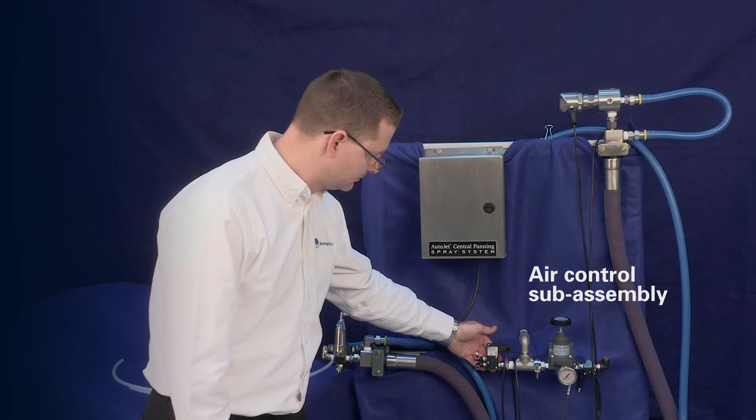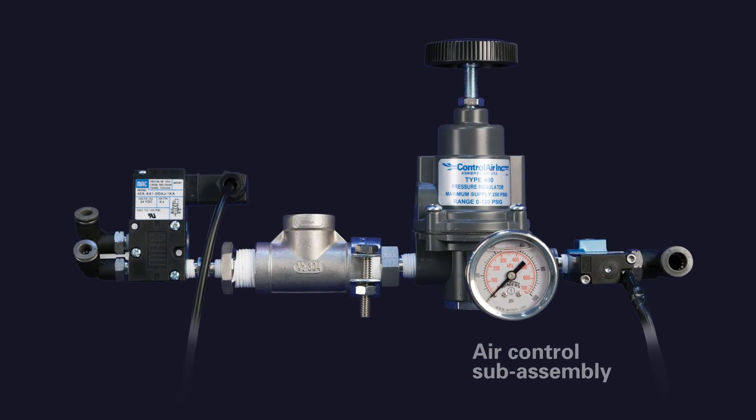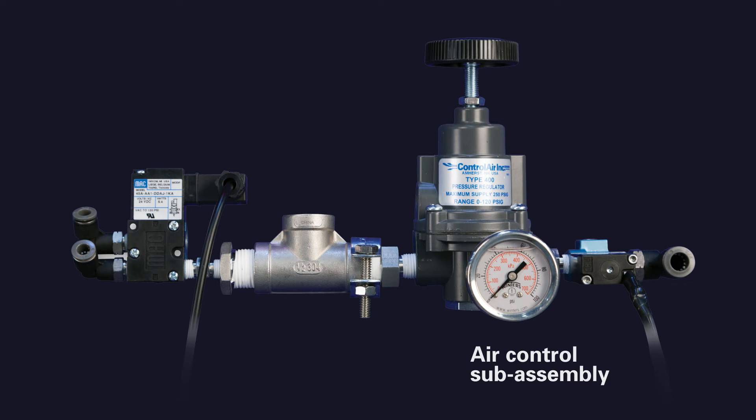The air control assembly adjusts the flow of compressed air that's used to actuate the on-off cylinder of certain spray nozzles and also to atomize the sprayed liquids.